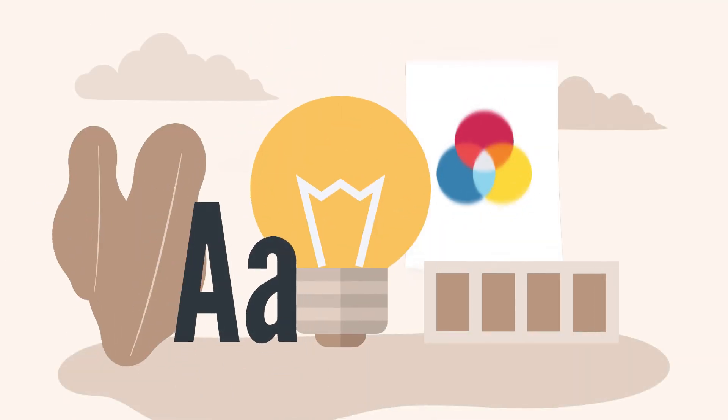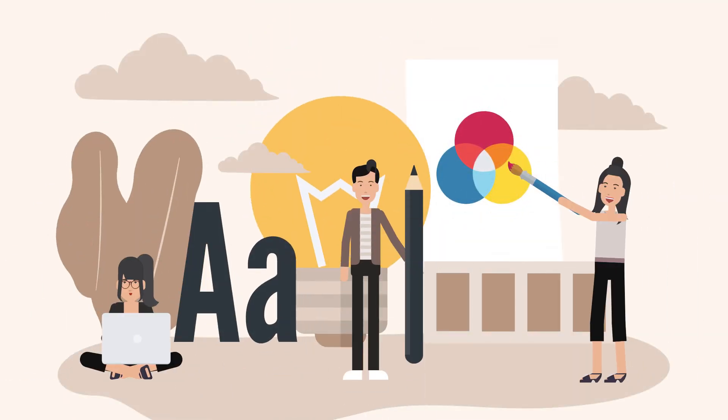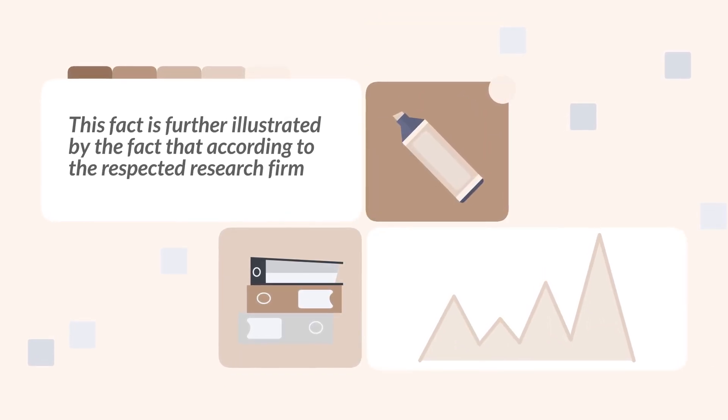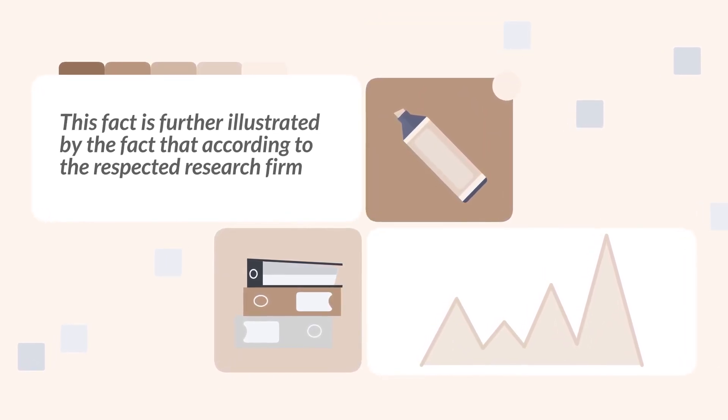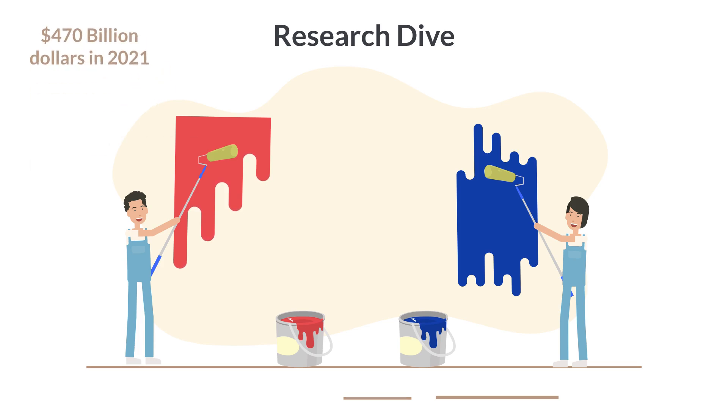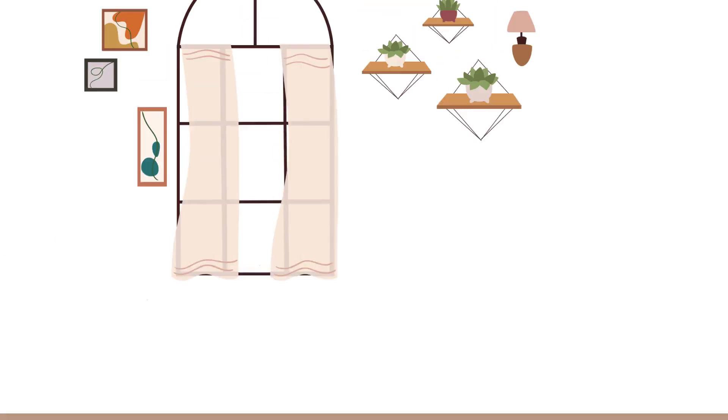Increasingly, we are becoming a world of do-it-yourselfers — we are the DIY generation. According to the respected research firm Research Dive, the home improvement industry in North America alone generated over 470 billion dollars in 2021, and it is still growing.